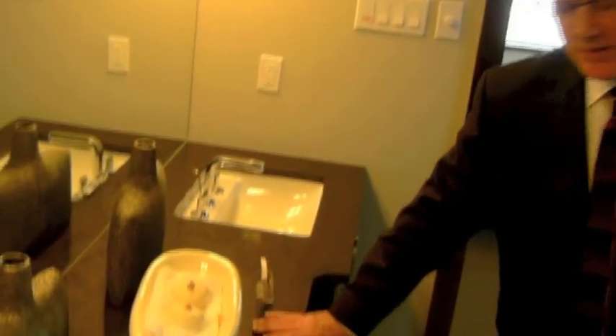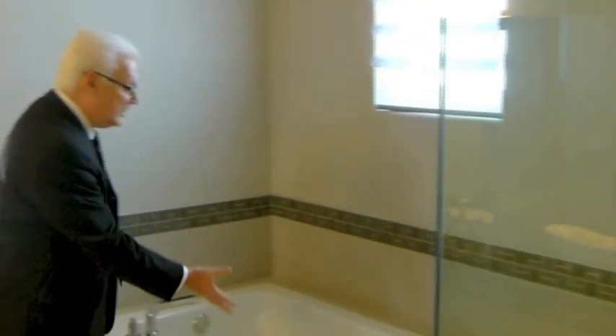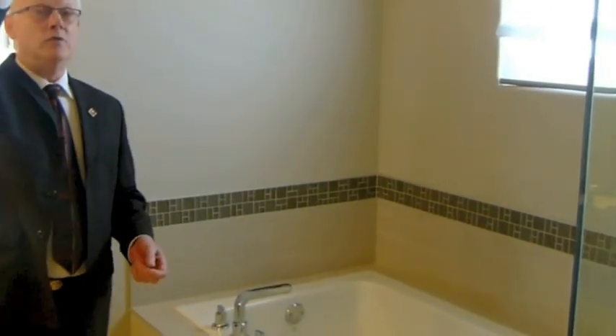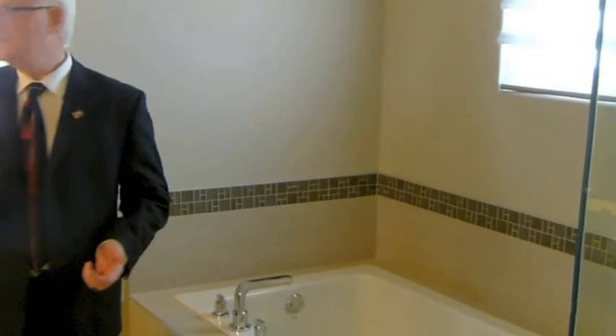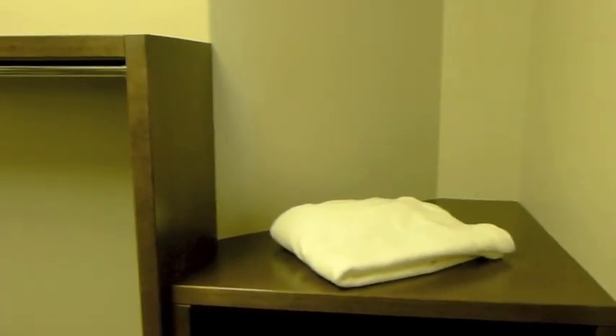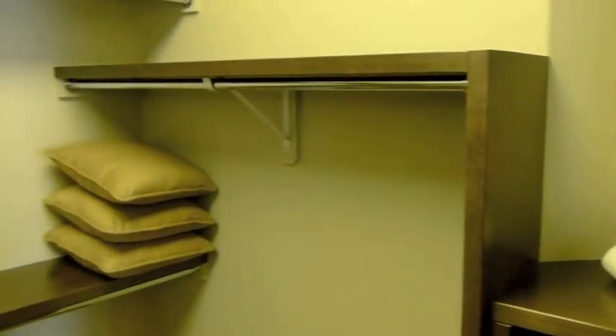Now we're in the en-suite. As you can see: dual vanity, porcelain countertops, porcelain floors, a frameless glass shower — double-sized with an unusually deep shelf top and a very nice color steam sound for when you're getting ready in the morning, controllable right from here. And there's a walk-in closet — beautifully designed, with room to hang more things than you probably need.